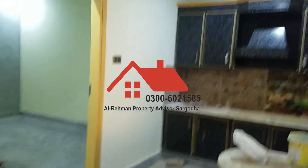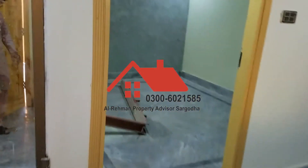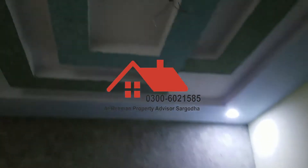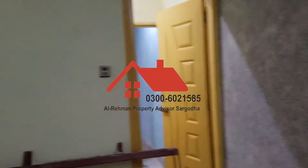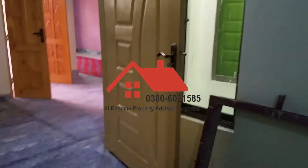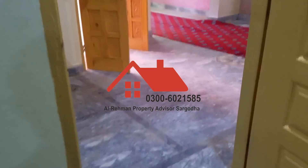Now we are going to the second room. This is the second room, and this is the kitchen and TV lounge. In this section there are two rooms and one guest room. As you can see, that is the TV lounge — there are two rooms.